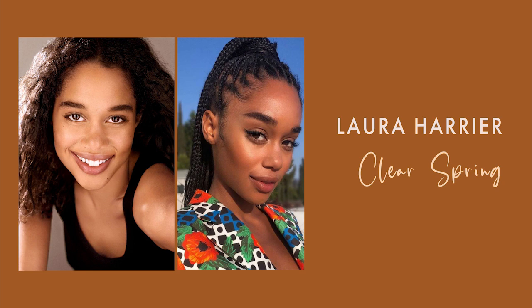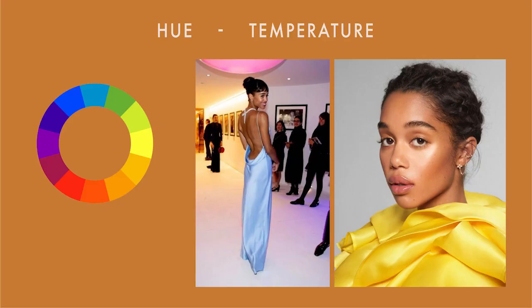First, we have Laura Harrier. Let's take a look at her characteristics. She has a brown skin tone and her overall undertone would be warm or neutral warm. She does have a lot of red in her, which is why she can handle some cooler colors a lot better than other types. She also has dark brown eyes and very dark brown hair. Now let's talk about her colors.